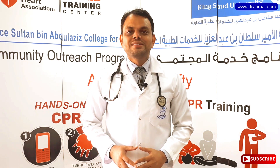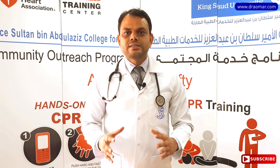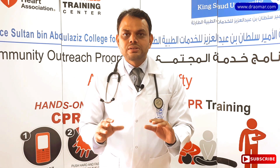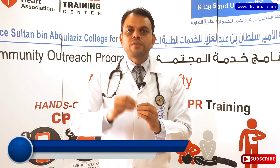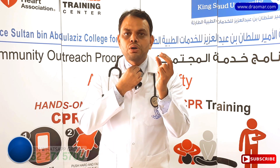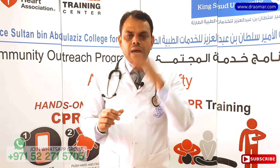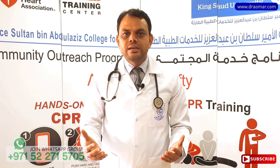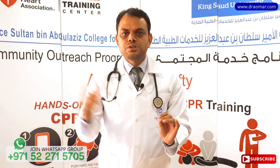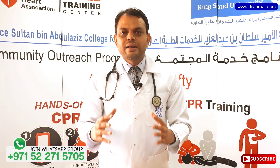Hello, good afternoon. This is Dr. Abdul Salam Umar. Today we're going to discuss what to do in case our small children — that is infants — get choked. We often hear of children who choked on bones, toys, pieces of meat, or food stuck in their throat, and they die simply because we don't know a simple technique. Today I'm going to explain how exactly we can save the life of an infant in case of choking.